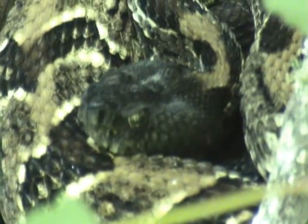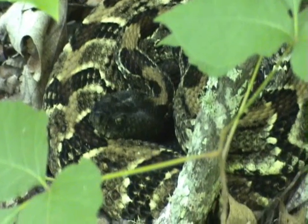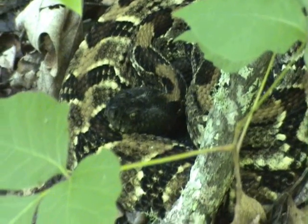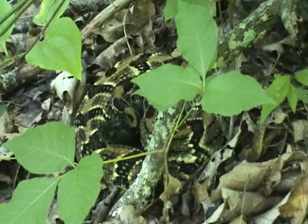I'll guarantee he knew we were here when we pulled up in the truck. It hasn't been very long since he shed, because that's a really brilliant, bright coloration for him. He is really pretty. That black head and that yellow-black mix — he's one of the prettiest snakes I've ever seen.